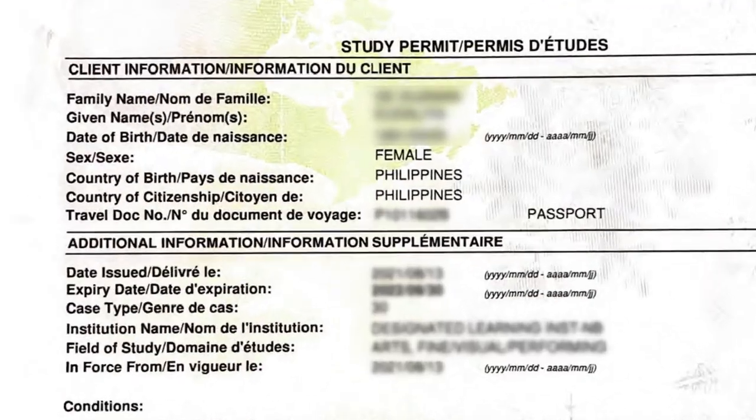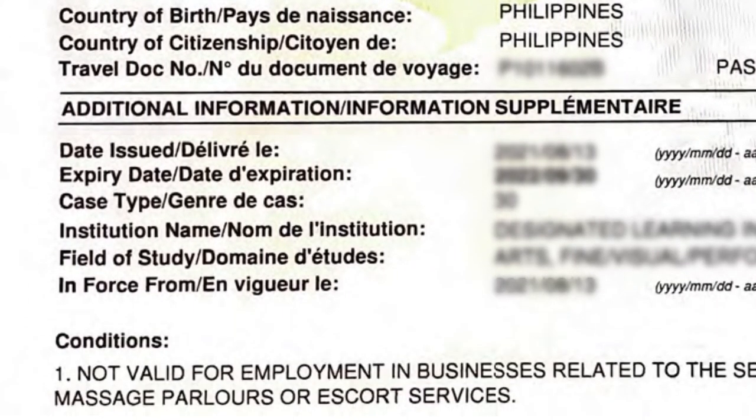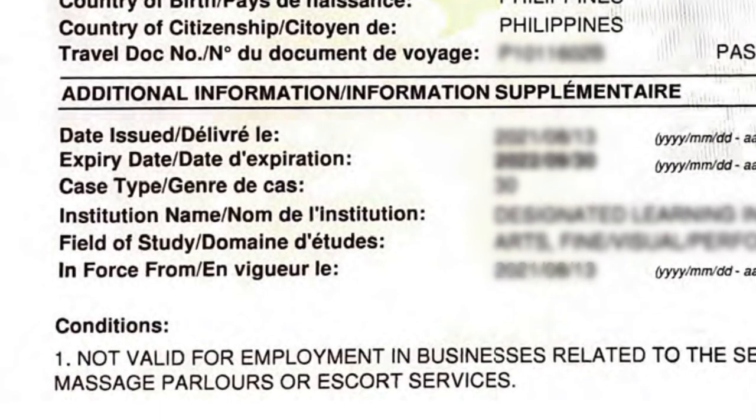When you receive that document, I want you to double-check the information: your name, your birth date, the school, the DLI number, and most importantly, the condition.